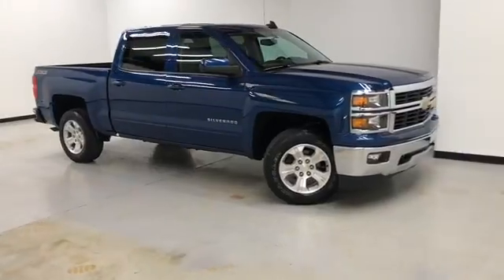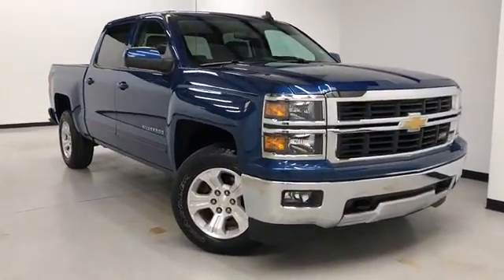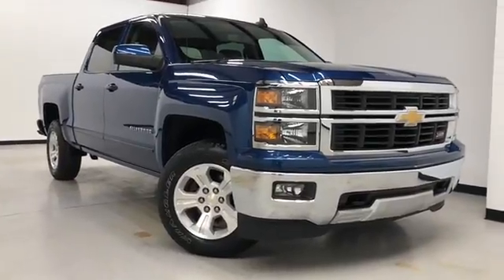Hours of operation are Monday through Thursday 9 a.m. to 8 p.m., Friday and Saturday 9 a.m. to 6 p.m. Again, I'd like to thank you for joining us on this walk-around video tour. Hope to see you soon here at Randy Cernich Buick GMC.